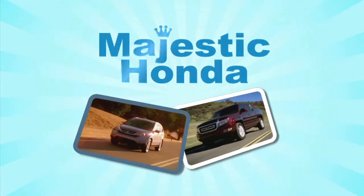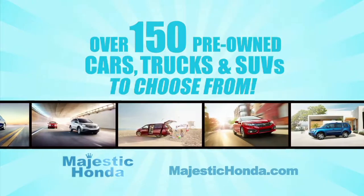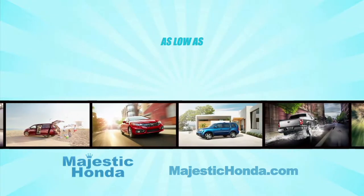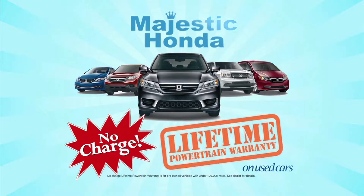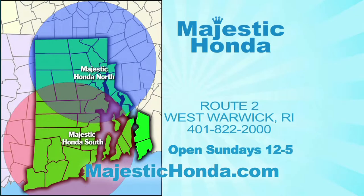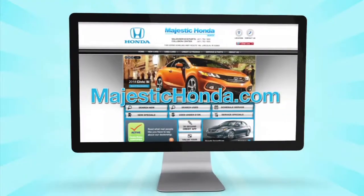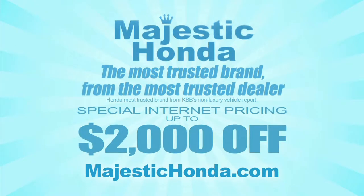If you're looking for a pre-owned car, truck, or SUV, look no further than Majestic Honda. We have over 150 pre-owned cars, trucks, and SUVs to choose from, with pricing starting at $69.83 a week. Our vehicles come with a no-charge lifetime powertrain warranty. Majestic South on Route 2 in West Warwick, or Majestic North on Route 146 in Lincoln. Visit us online at MajesticHonda.com for special internet pricing. The most trusted brand from the most trusted dealer — Majestic Honda.